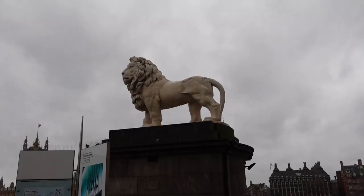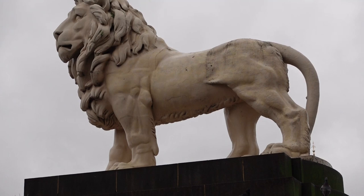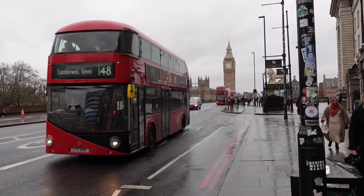The South Bank Lion by Westminster Bridge was originally mounted on the parapet of James Godding's Lion Brewery on the South Bank. The brewery closed in 1924, after which the lion was painted red and relocated to Waterloo station.